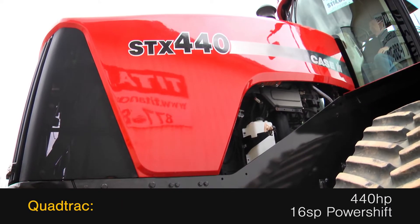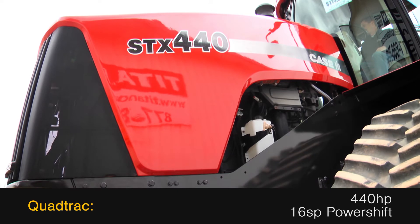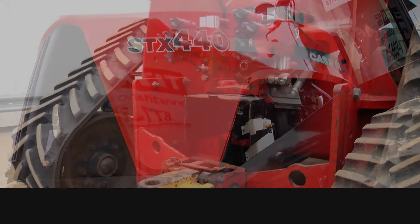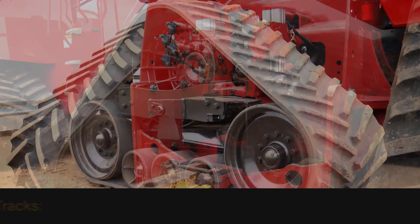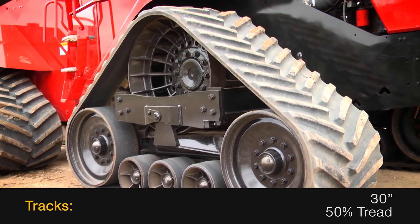This quad track features 440 horsepower and a 16-speed power shift transmission, along with 4 rear remotes and a 1000 PTO. The tracks are 30 inches with 50% tread remaining.